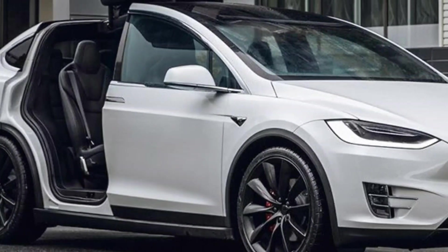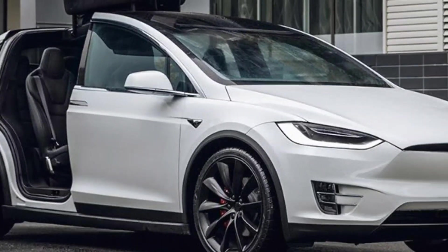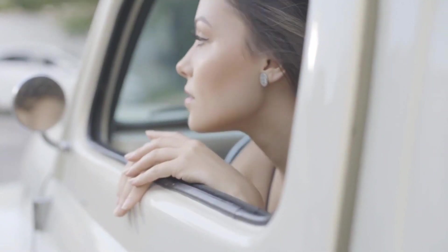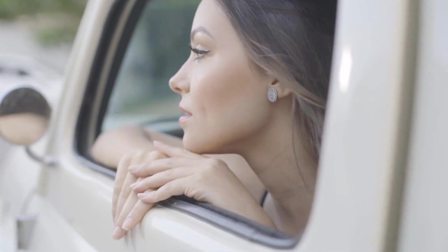The interior of the Model X is spacious and luxurious, with seating for up to 7 passengers. The second and third rows of seats can be folded flat to create a large cargo space.